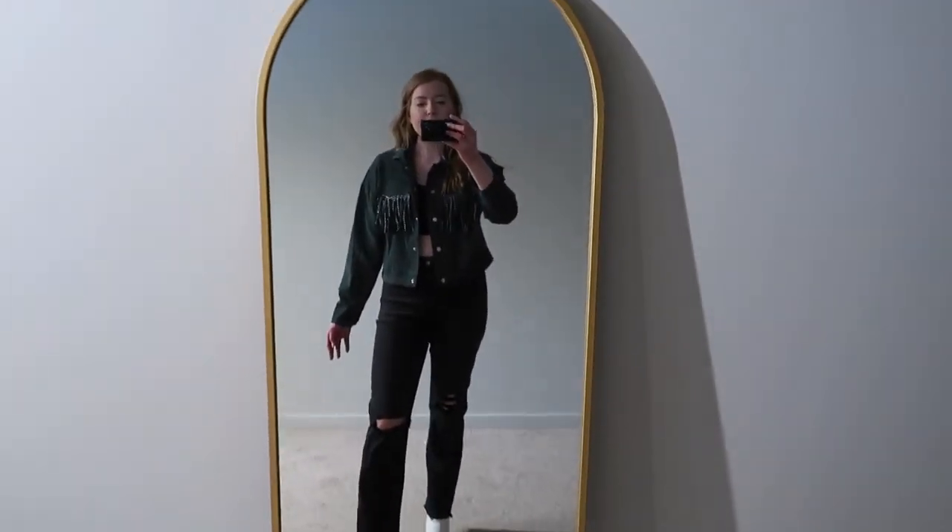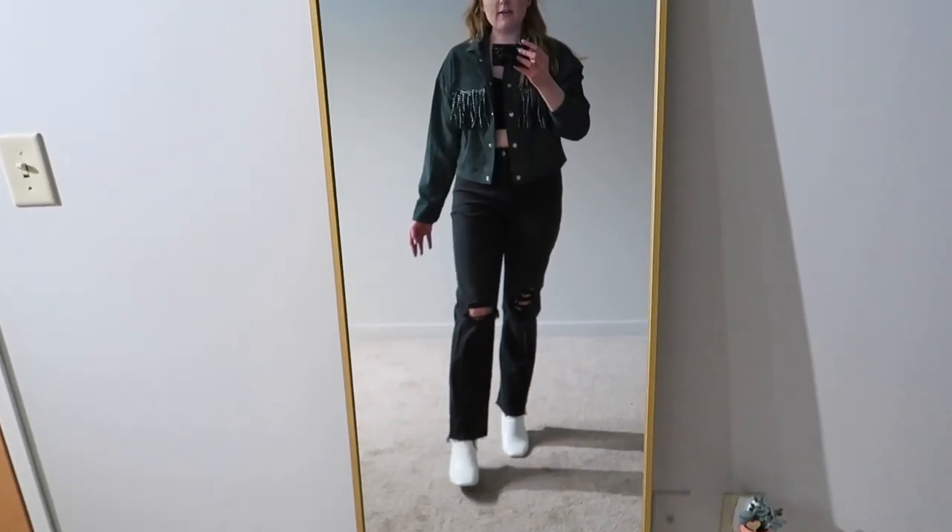That's my final outfit and I'm going to end the video right here. I'll try to link as much as I can down below. Be sure to check out those other videos I mentioned for more Nashville style inspiration, and don't forget to subscribe. Thanks so much for watching and I'll see you in my next one — bye!